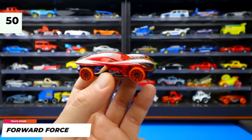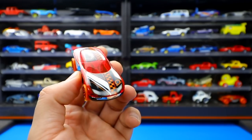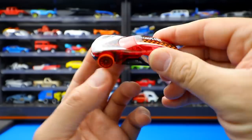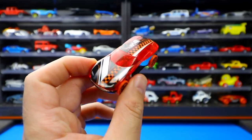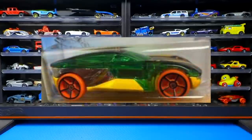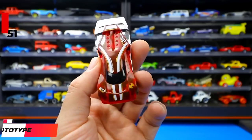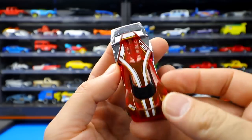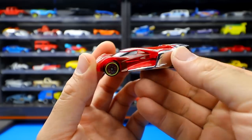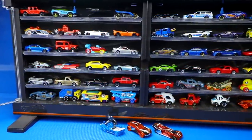Also from Track Stars is the Forward Force — a mix of off-road vehicle, sports car, and small sporty SUV that also has a space-car vibe. It was recolored as well. Finally, the Linster Prototype from the X Racers series features a see-through body with a unique aerodynamic rear spoiler. That wraps up all 51 new Hot Wheels castings for the 2020 series.